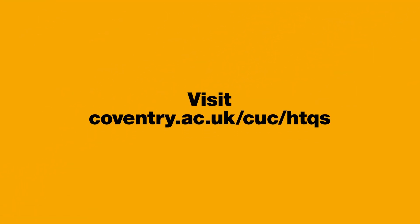Visit coventry.ac.uk/CUC/HTQs for more information.